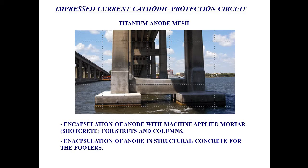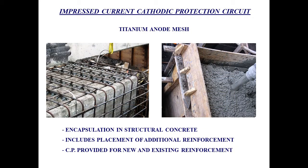This is an example of a pier that was provided with this type of cathodic protection. For the area of the columns and the strut, we have a titanium mesh anode that is encapsulated in shotcrete. For the footers, because these are in direct contact with the water, we need something a little bit stronger than shotcrete, so we encapsulate the anode in structural concrete. This is a good example — this is a titanium mesh placed against the existing concrete, with some reinforcement around it, and then we just put it in concrete.